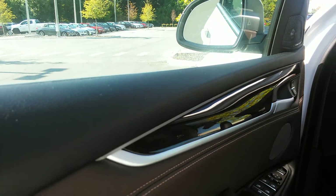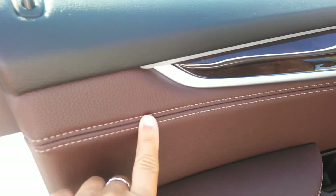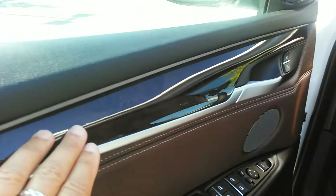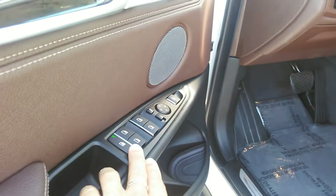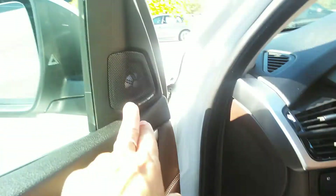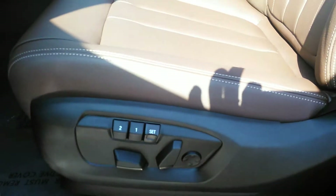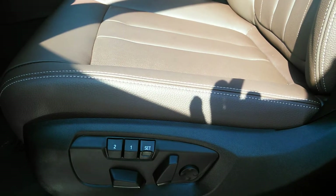The X5 is very well-equipped. You can see all the detail — the stitching, the poplar wood, the brushed chrome, electric windows and door locks. This has a Harman Kardon sound system, which is absolutely fabulous. We have power seating with memory for two and lumbar support.